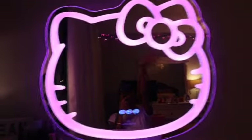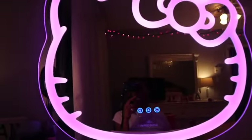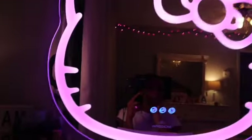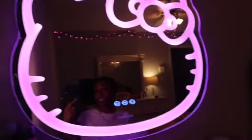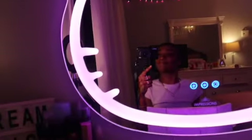Anyway, that was my unboxing of my beautiful, beautiful, expensive mirror. I hope you guys enjoyed this video just as much as I enjoyed making it for you guys. I'll catch you guys in my next video — don't forget to like, comment, share, and subscribe. I'll see you guys soon. Bye!